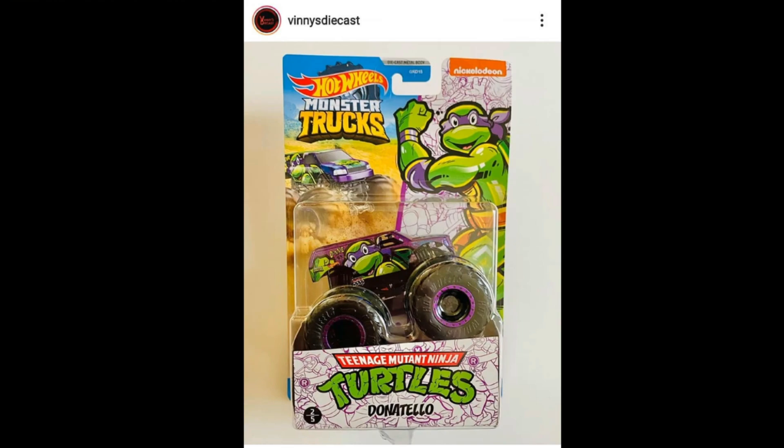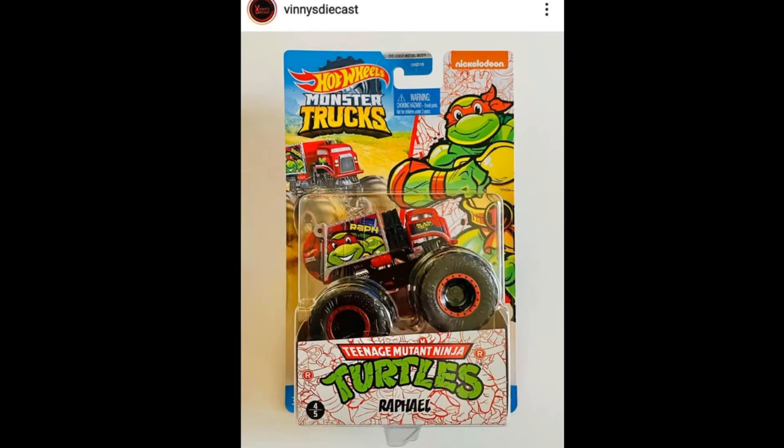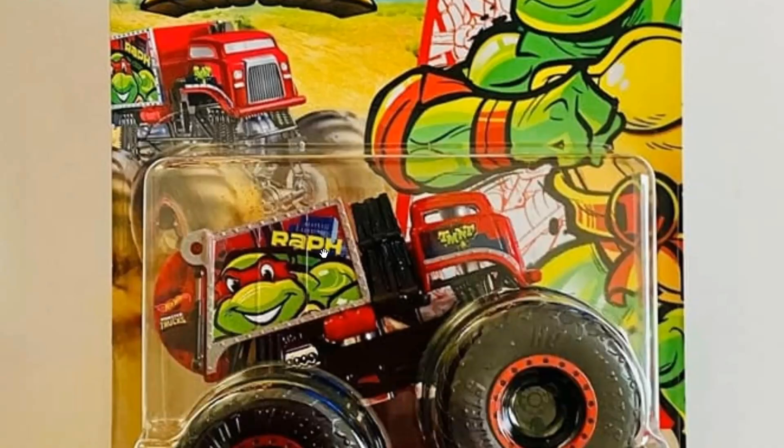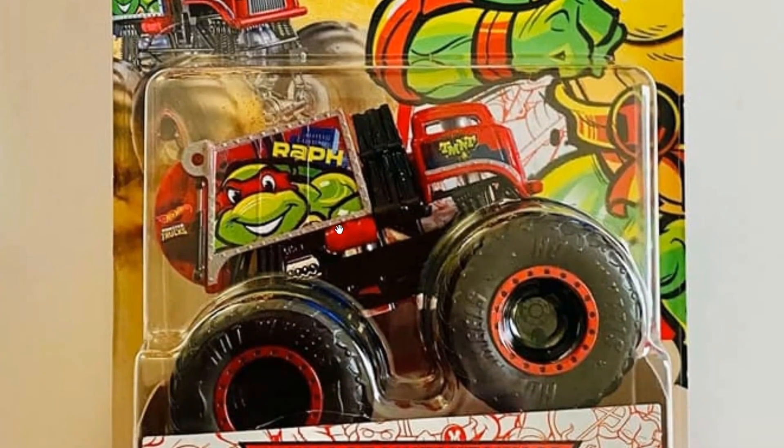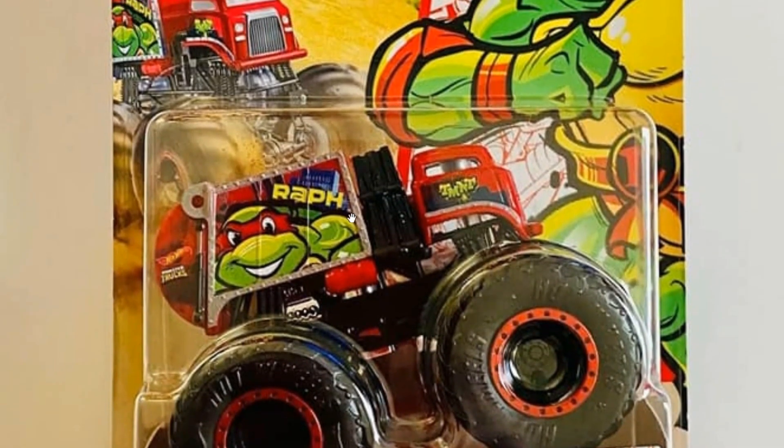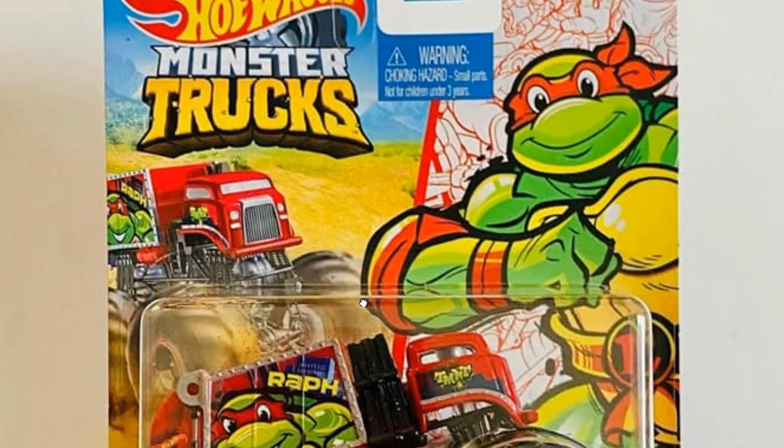I think they've also changed the packaging a little bit for their monster truck set. And this is Rafael right here — look at that, absolutely beautiful in red. Look at the artwork, just beautiful.